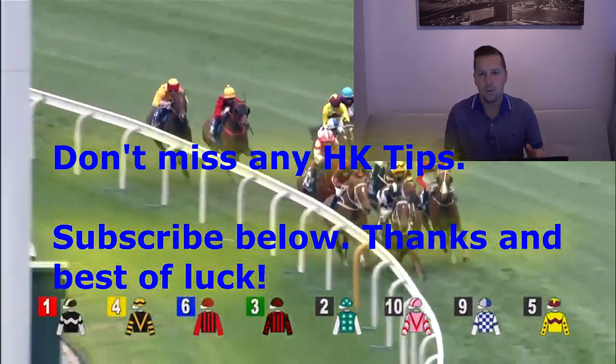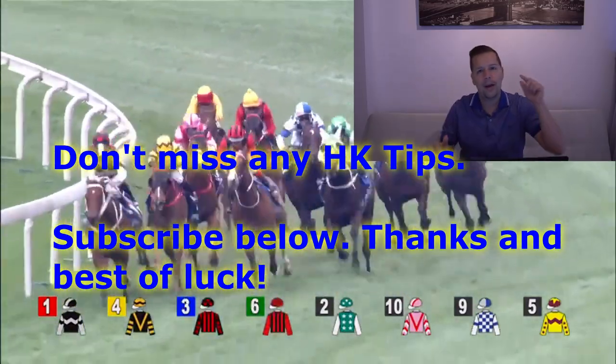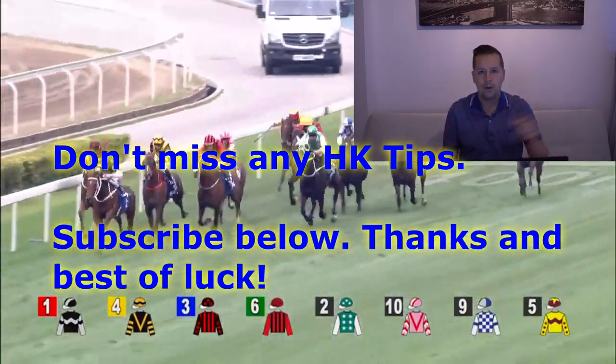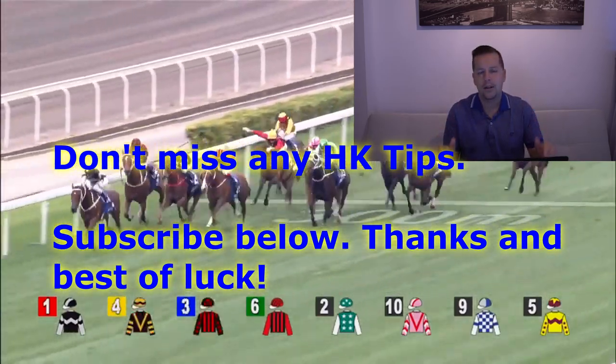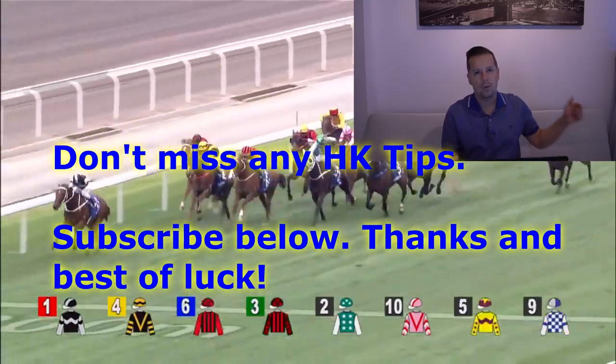Should be some exciting racing action. Please subscribe below if you have not already done so. Ring that bell so you get informed when we have a new video out — Hong Kong Race Tips video. Best of luck this afternoon at Sha Tin Racecourse. Cannot wait for the racing action.